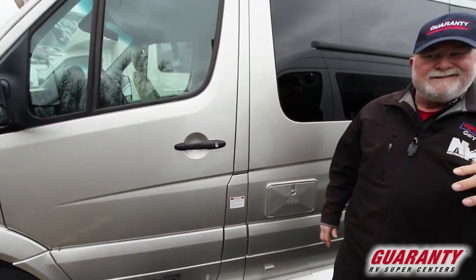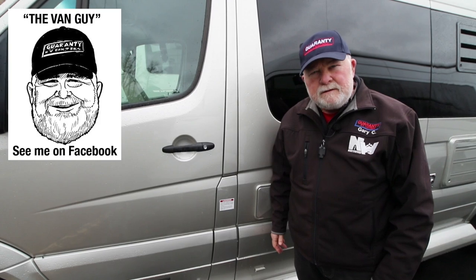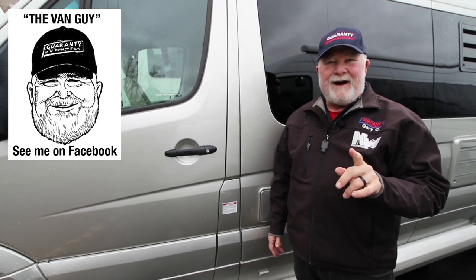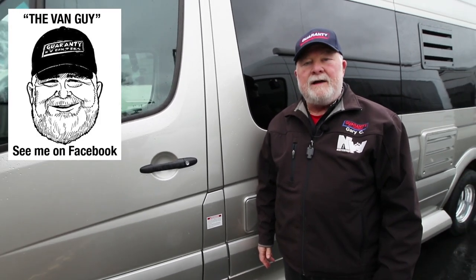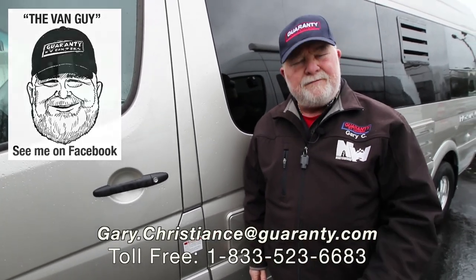Now I know you must have a few questions — well, who would you call? Call me, the van guy. You can reach me direct at 541-554-9581. My email's on the screen. I appreciate your time and I look forward to talking with you.